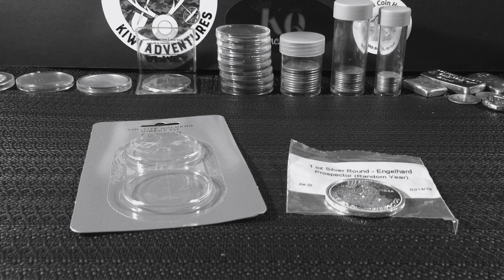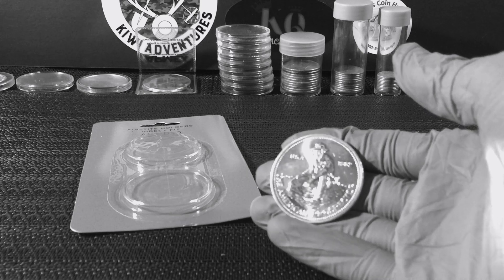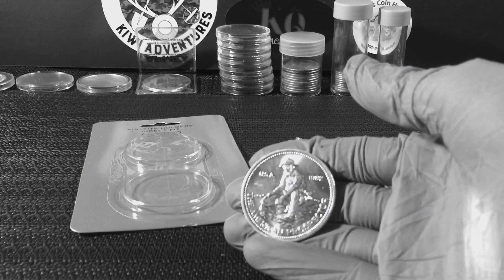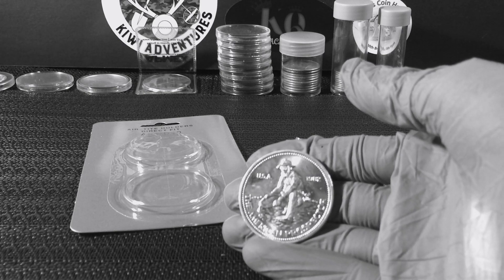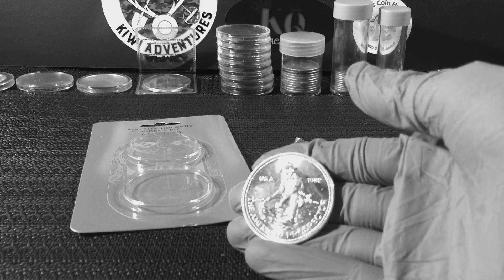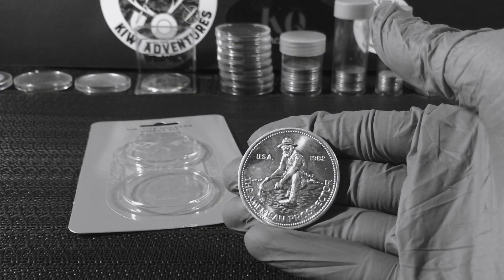Before I show you guys what year we ended up getting, I also wanted to mention I got a really good deal on this round. Not only was it a random year, but on top of that these do come with abrasions. I don't know if it was in someone's collection at one point and sold back to APMEX, but these have been around for more than 30 years. As you can see, we got 1982 — very cool.